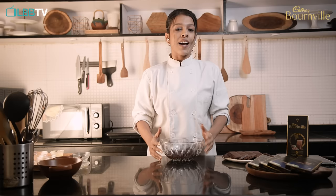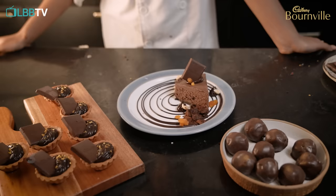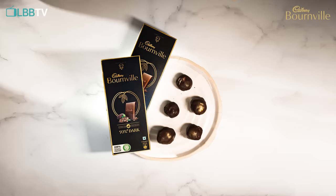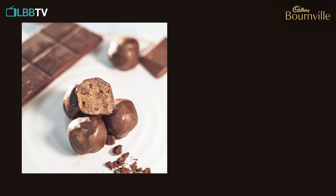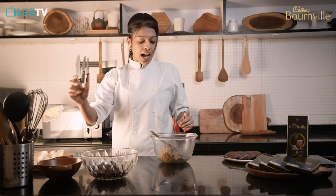I'm using 70% dark Bournville today because the richness of this chocolate goes well with the sweetness of the cookie dough. I love using Bournville because it has a very superior taste.